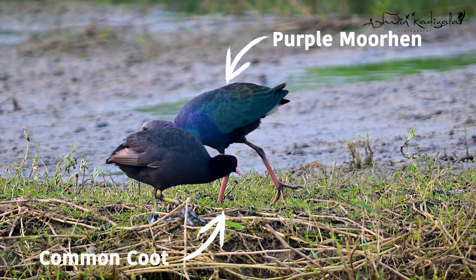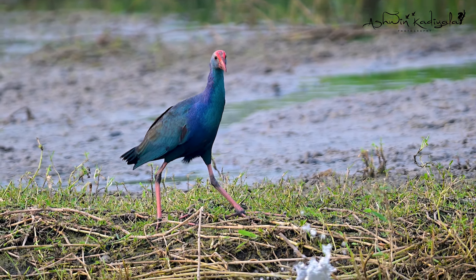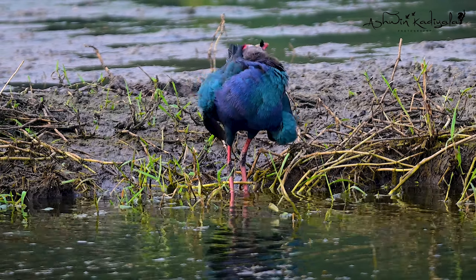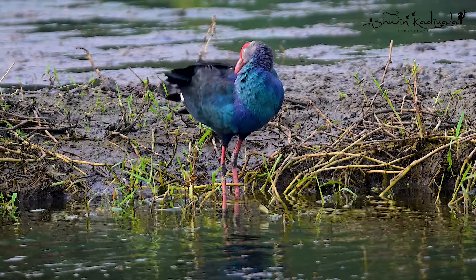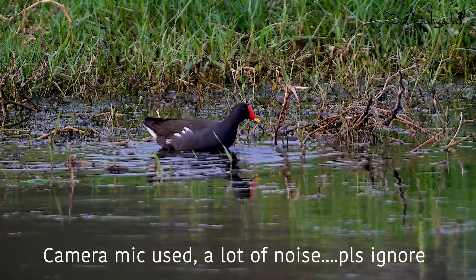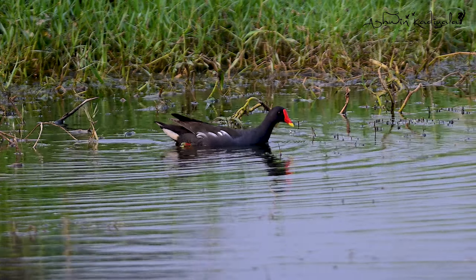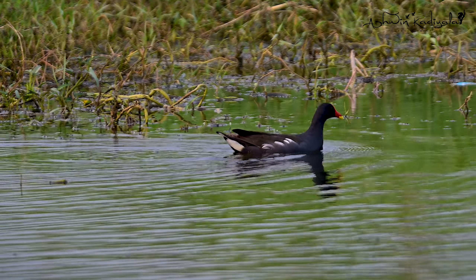This is Common Coot. This is Moorhen. The wings will clean the wings. Now you can see it. It's a Common Coot. It's a Common Moorhen. There is black and red, and there is a yellow tip toe.